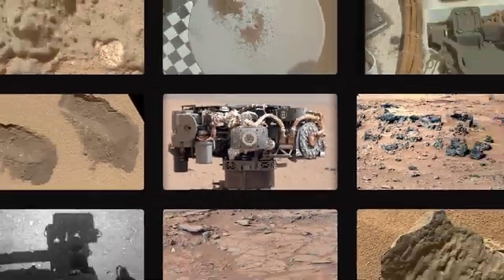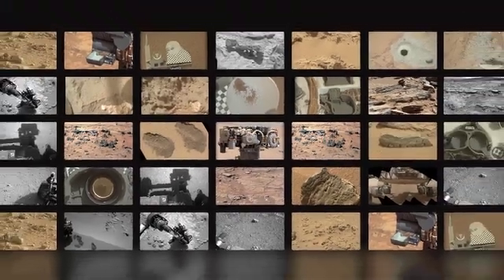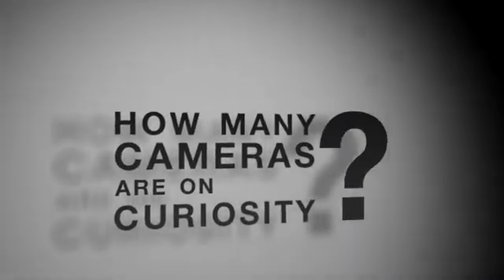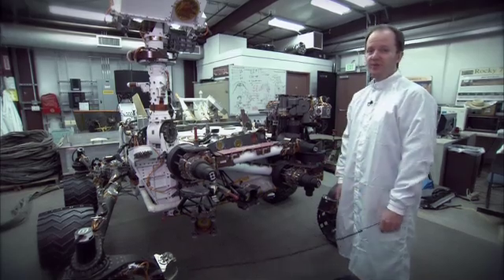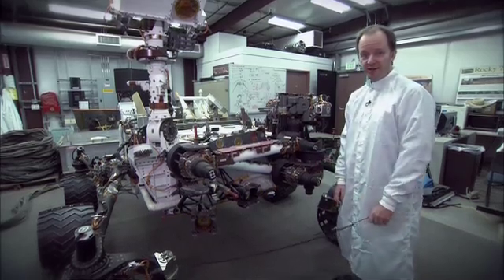One of the things that's so exciting about the Curiosity mission is that the rover takes so many pictures. We've received a lot of questions about the cameras on the rovers, and we're here to answer some of those questions. The Curiosity rover actually has 17 cameras on it, which is the most of any NASA planetary mission ever.